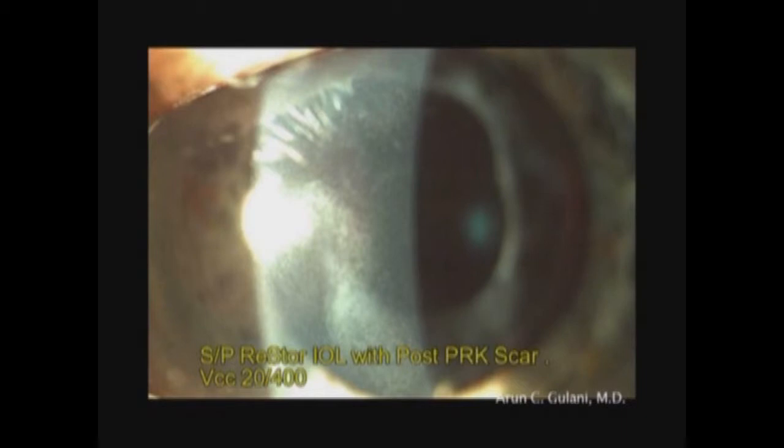In this case, the surgeon had performed a multifocal restorer lens insertion followed by an IOL surprise that they tried to correct with excimer laser surgery, resulting in a corneal scar with poor visual acuity.